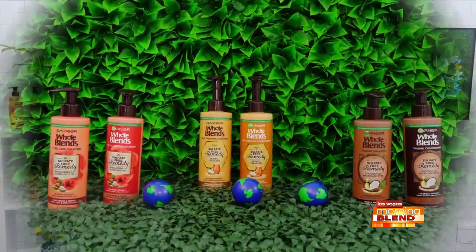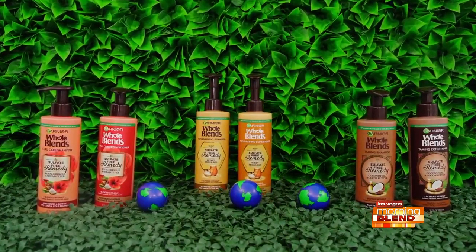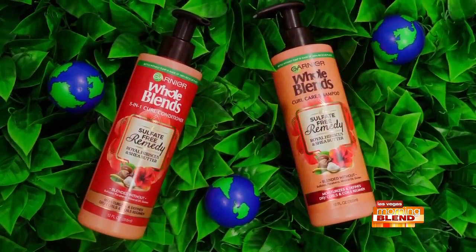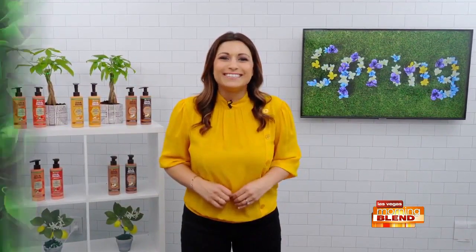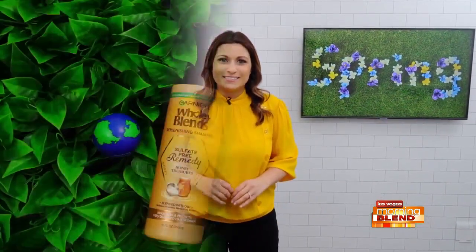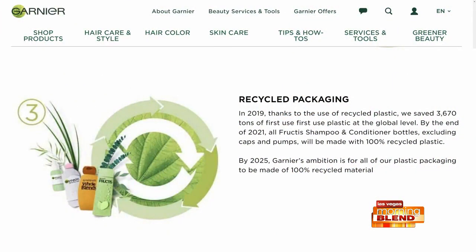Now let's talk hair. If you're looking for a clean hair product, check out the Garnier Fructis Sulfate-Free Remedies Shampoo and Conditioner Collection. It has a potent yet gentle formula that smooths, moisturizes, and nourishes your hair, all while protecting against the damaging effects of heat and styling. The collection is blended with sustainably sourced ingredients. It's made without sulfates, parabens, or mineral oil and is packaged in 100% PCR material, not including the pump.